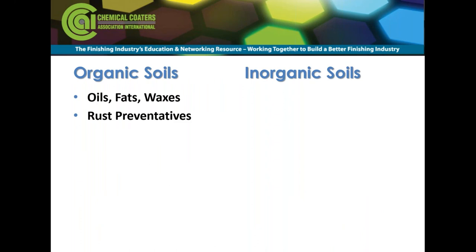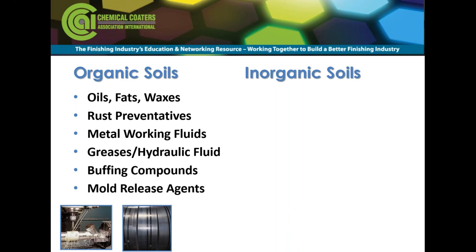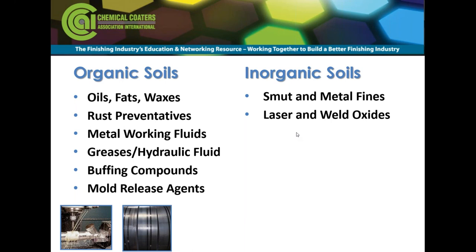Examples of organic soils include oils, fats, and waxes used in rust preventatives — most commonly mill steel — as well as metalworking fluids like cutting fluids, drawing compounds, and stamping fluids. Greases and hydraulic fluids from fabrication equipment can end up on parts, along with buffing compounds and mold release agents. Inorganic soils include smut, metal fines from cutting, laser oxides, and weld oxides — things you're likely to encounter and need to remove in pretreatment.